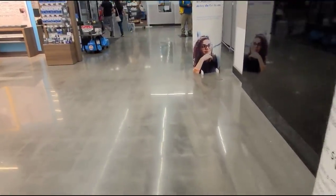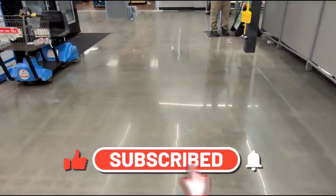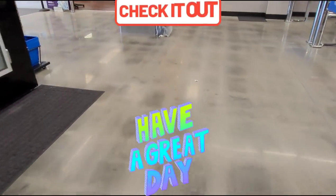I really appreciate each and every one of you for watching — please don't forget to like this video, and I will see you on my next one. Bye, guys — take care!